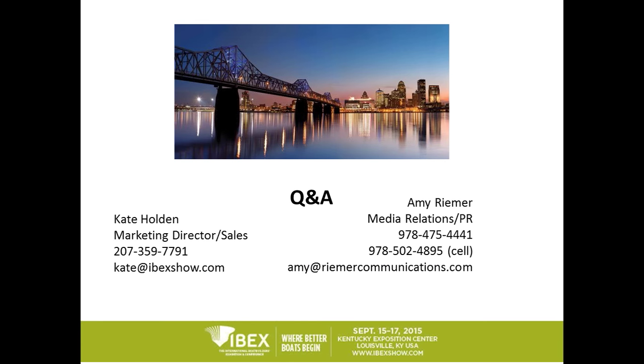That concludes the information we have for you in today's webinar. We want to thank everybody so much for joining us — we really appreciate you taking part and look forward to seeing you at IBEX in September. We're going to turn it over to Erica and take your questions for about 10 minutes. We have a couple of questions.